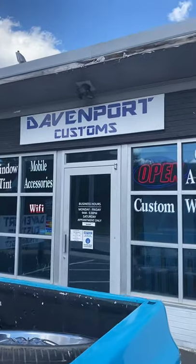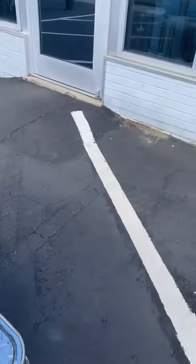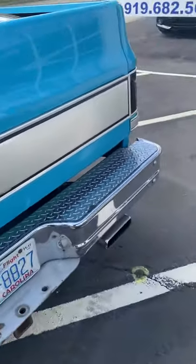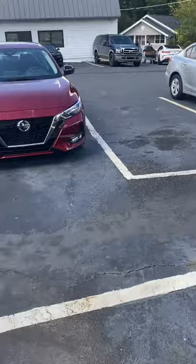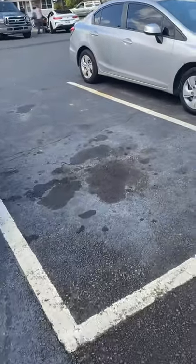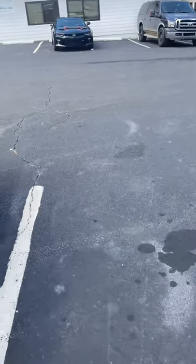Come check out Jimmy Davenport, Davenport Customs, they're in North Carolina. Got a few toys out here, more videos to come. Come check me out, Hotar Banks — show your ride.